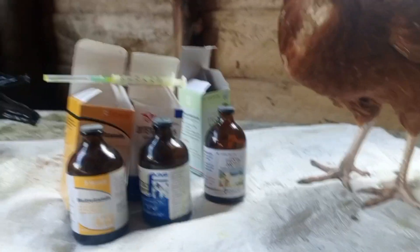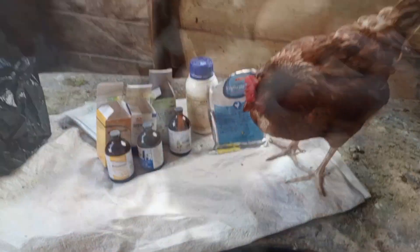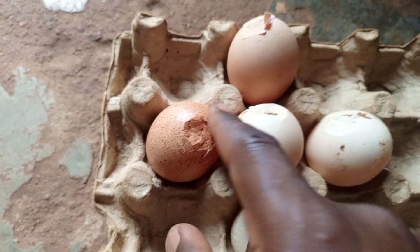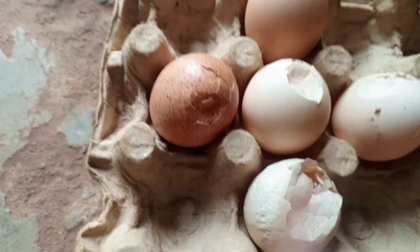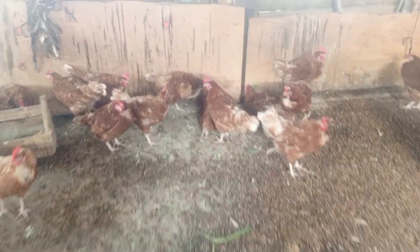When the bird gets this disease, you find that its life becomes so miserable. To you, the farmer, the eggs become so soft. So you make losses in your egg production. This disease has to be avoided. The only way to avoid it is by using biosecurity and also boosting the immune system of your birds. The birds become so weak, depressed, and in a real sense they have no appetite.